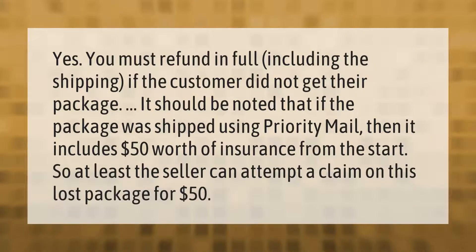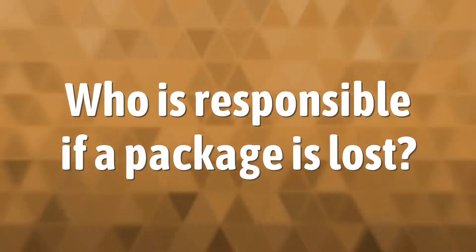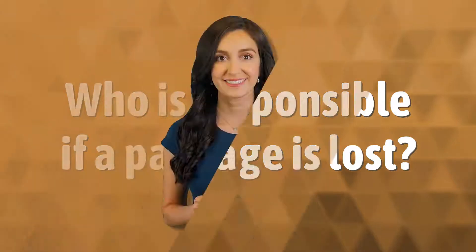Yes, you must refund in full, including the shipping, if the customer did not get their package. It should be noted that if the package was shipped using Priority Mail, then it includes $50 worth of insurance from the start, so at least the seller can attempt a claim on this lost package for $50.